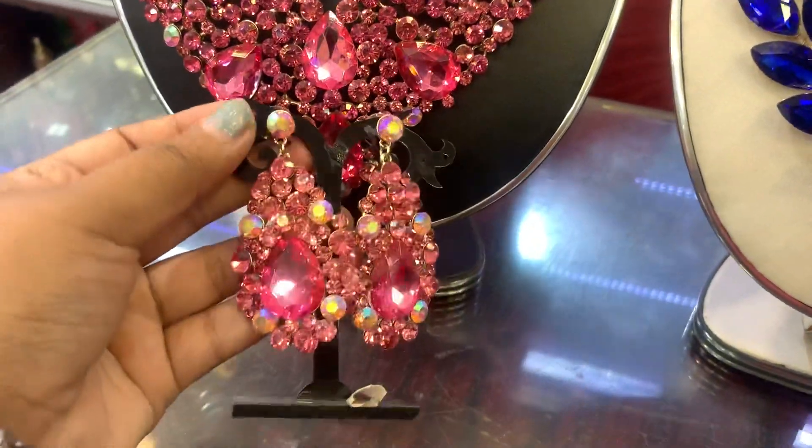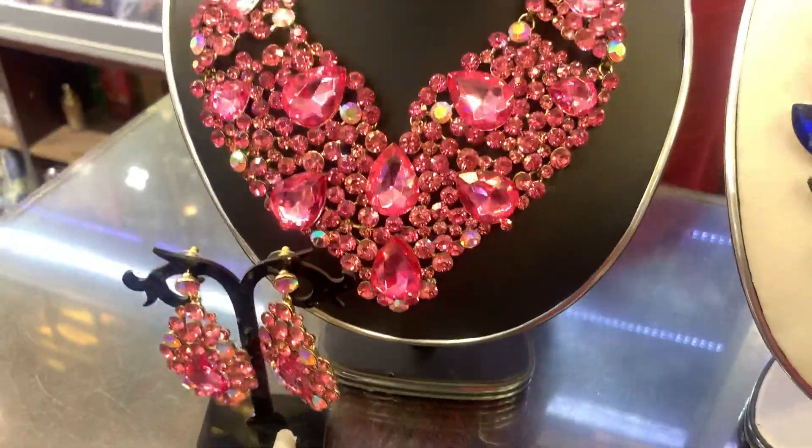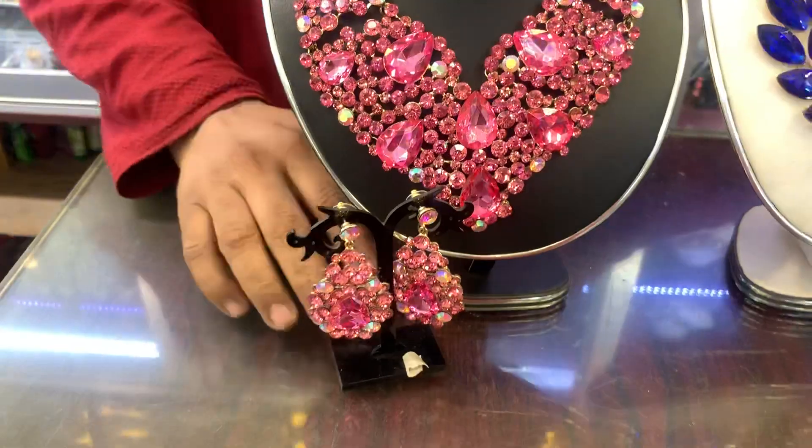We will go to the color. We will match the earrings. So, the total set price is $4,700.